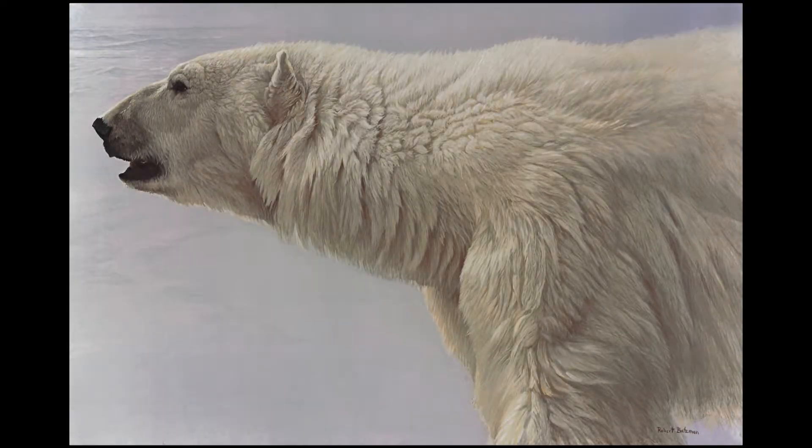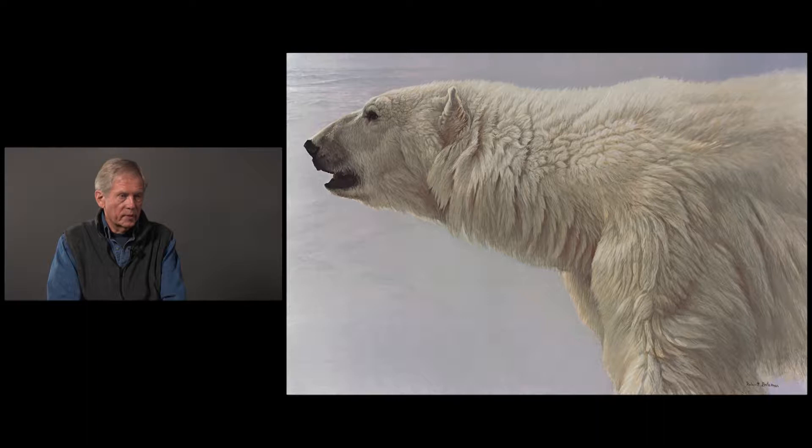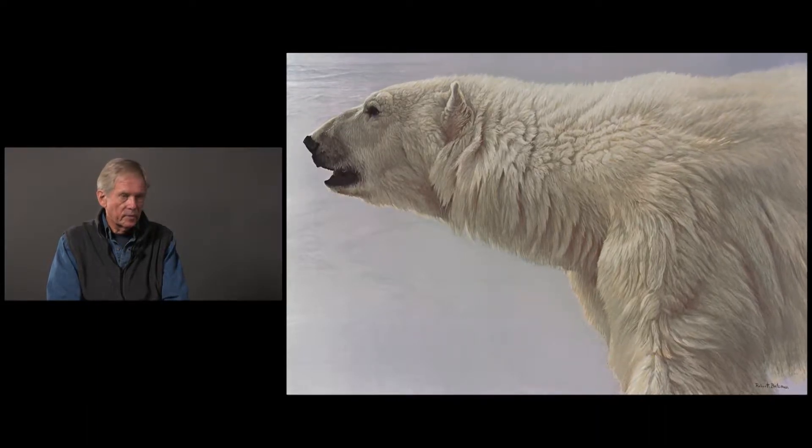The most important thing in a painting is the thought or the idea. This is exactly the opposite to paintings where there's a whole landscape — this is only the animal. The animal fills, and more than fills, the whole thing. It's the business end of a polar bear.